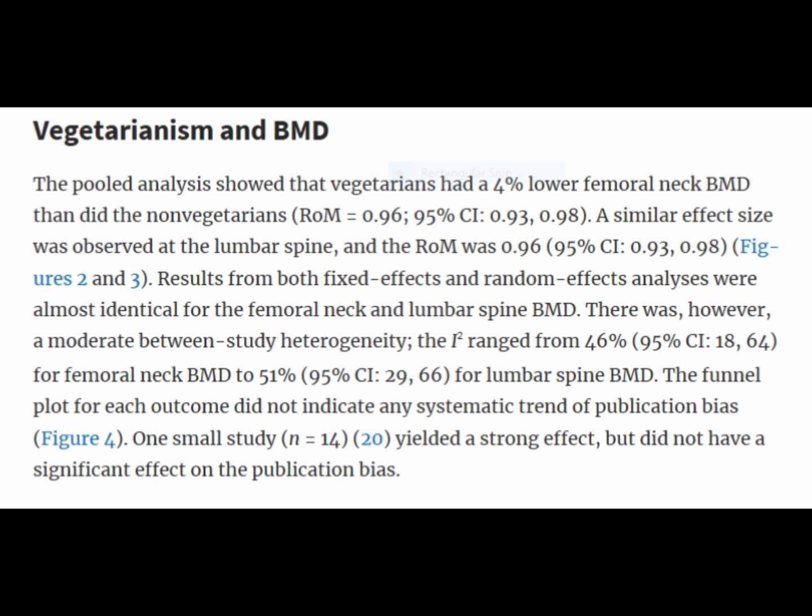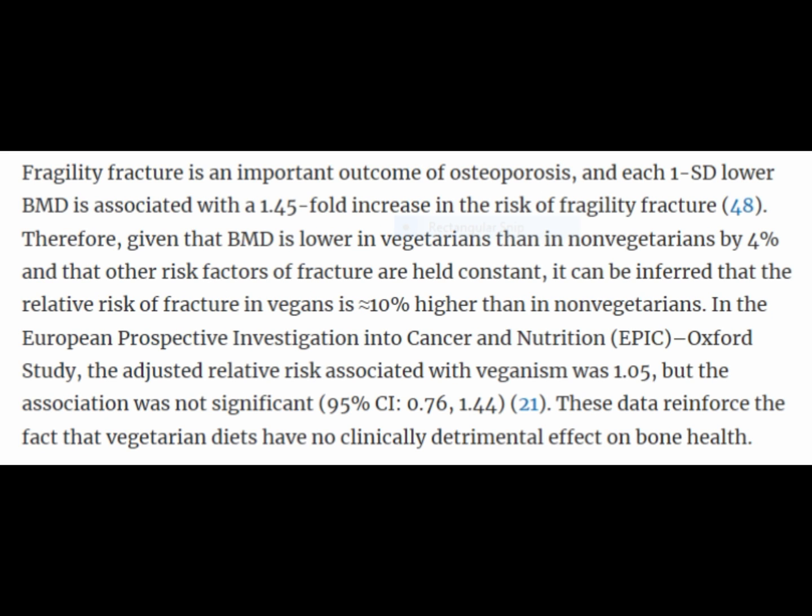So vegetarians' bones were roughly 4% lower in the bone mineral density test. This paragraph also talks about the importance of bone mineral density and the increased risk of bone fracture — the lower the bone mineral density, the greater the risk of bone fracture. The vegetarian group had about 4% less bone mineral density.